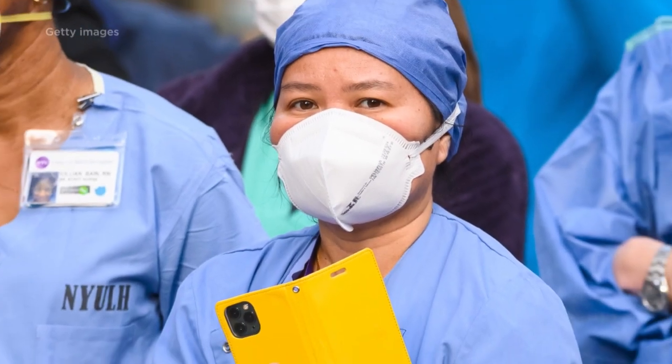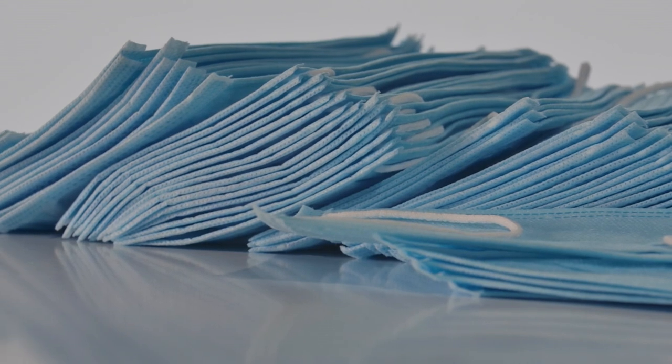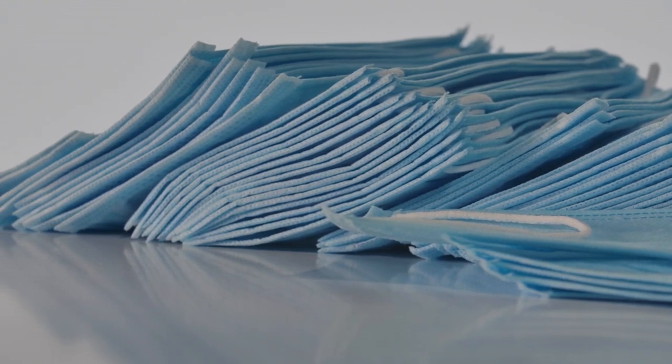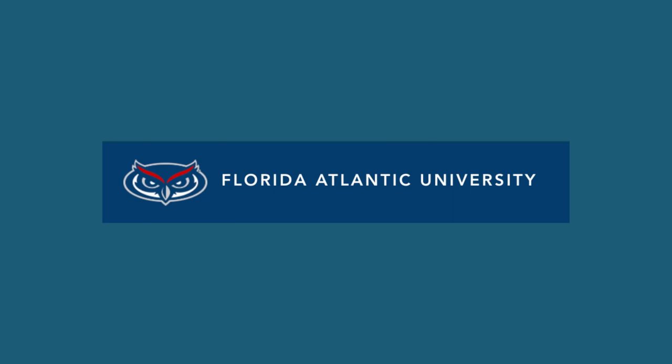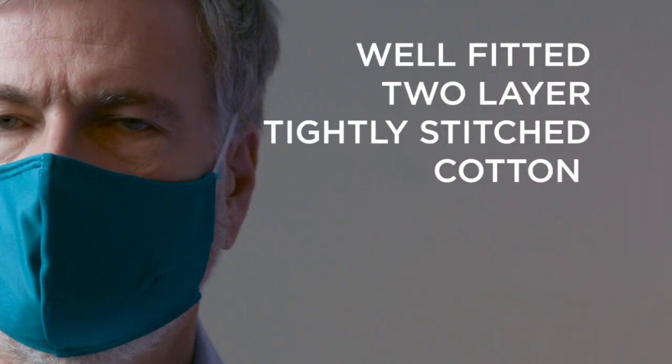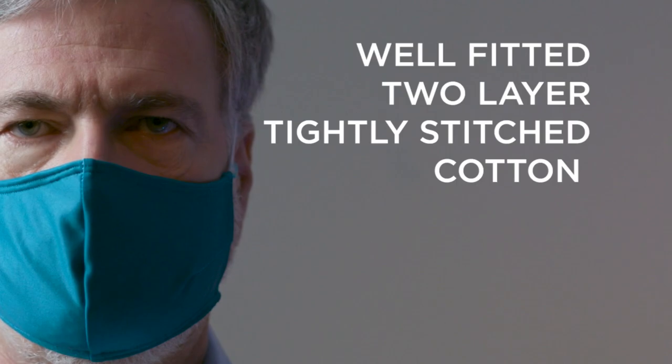Experts say both N95 and KN95 masks should be saved for healthcare workers. The surgical masks and ultimately the N95 mask are highly effective in both transmitting and receiving COVID-19, but that's not generally recommended for somebody who's out in the community. According to a study at Florida Atlantic University, well-fitted masks made from two layers of tightly stitched cotton fabric are the best when it comes to blocking droplets from coughs. The idea of wearing a cloth face covering is just a great common sense and extremely humanitarian kind of thing to do — if you're doing that, then you're being a great American.